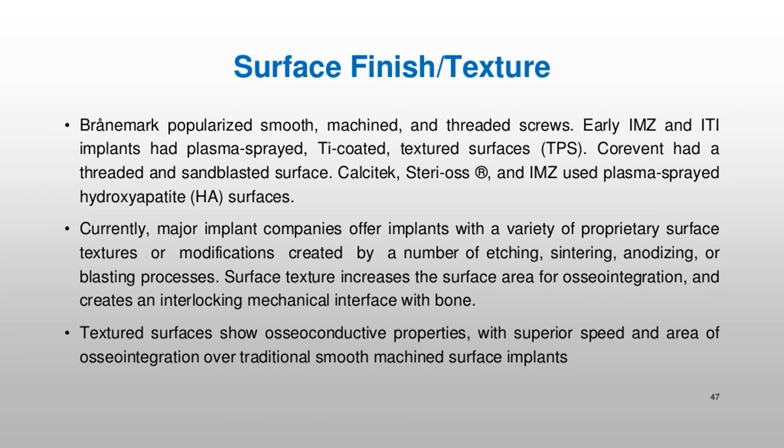Brånemark popularized smooth, machined, and threaded screws. Early IMZ and ITI implants had plasma-sprayed Ti-coated textured surfaces (TPS). Corevent had a threaded and sandblasted surface. Calcitec, Strio SS®, and IMZ used plasma-sprayed hydroxyapatite (HA) surfaces. Currently, major implant companies offer implants with a variety of proprietary surface textures or modifications created by etching, sintering, anodizing, or blasting processes. Surface texture increases the surface area for osseointegration and creates an interlocking mechanical interface with bone. Textured surfaces show osseoconductive properties, with superior speed and area of osseointegration over traditional smooth machined surface implants.